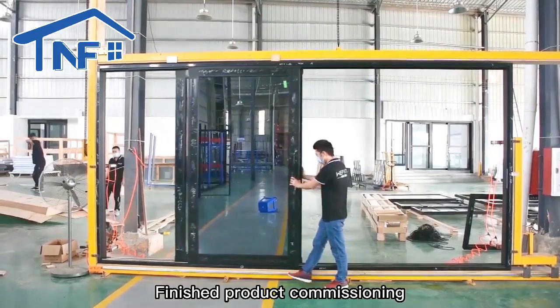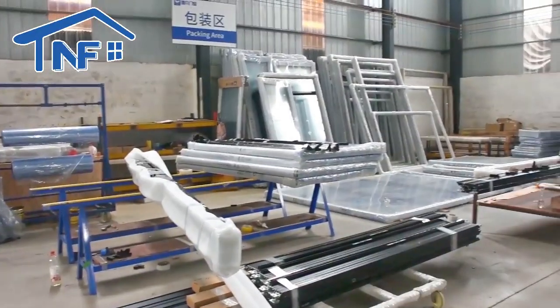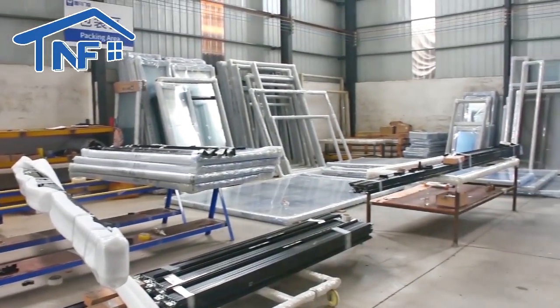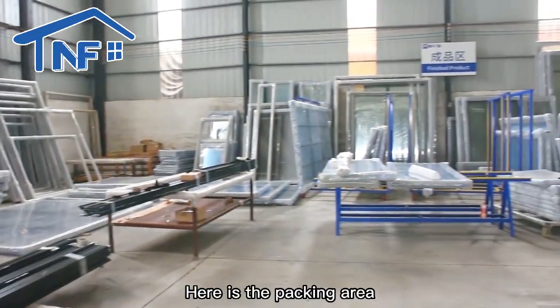Finished product commissioning. Here is the packing area.